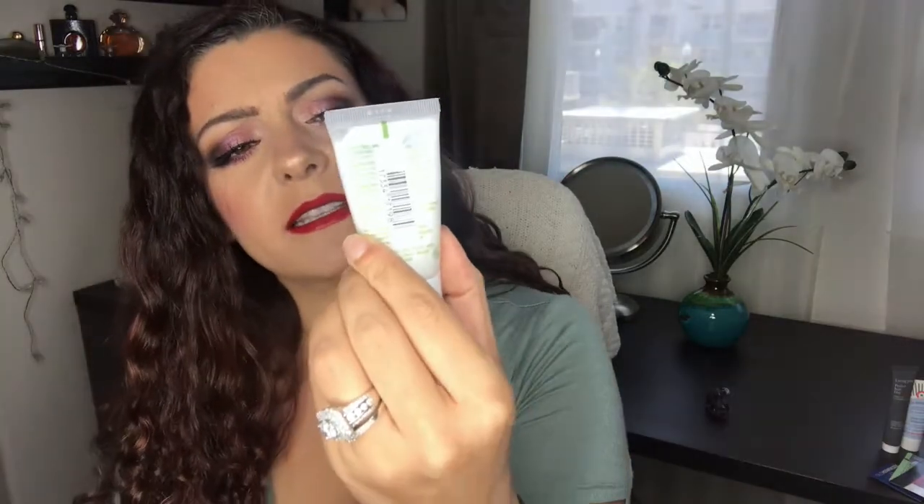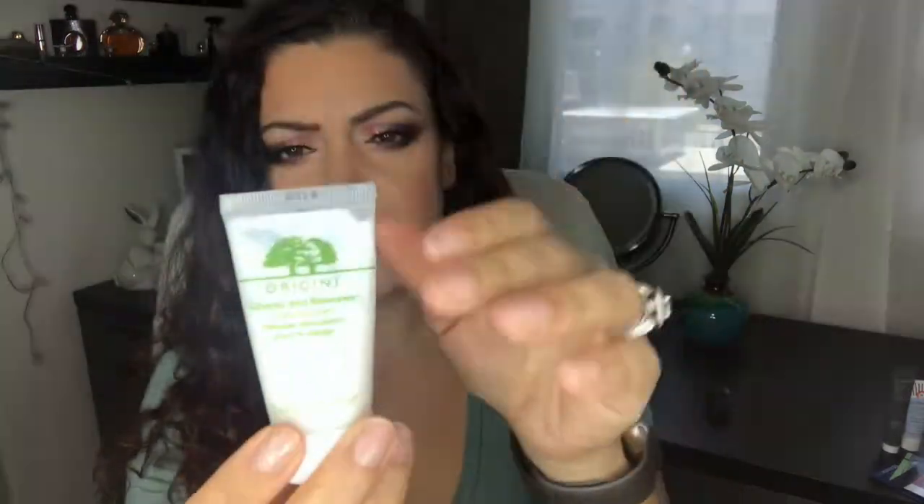The next product is the Origins Checks and Balances Frothy Face Wash — I really like this. I use it on my Clarisonic after my first cleanse. It has a little minty smell and is very foamy. I think I'm about here but there might be a big air bubble. I was sick for a couple days last week so I dropped the ball on skincare and only used it about six times in two weeks. I have a feeling it'll last more than two more weeks.